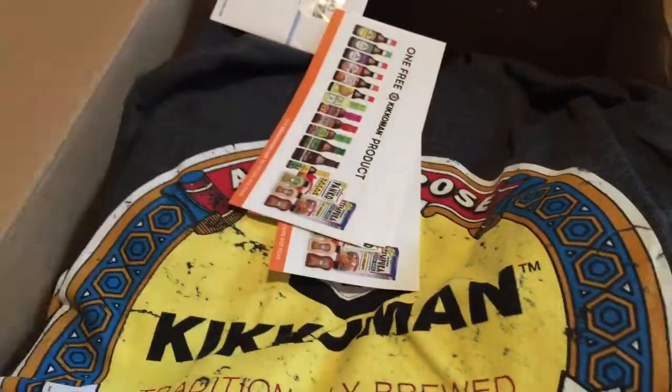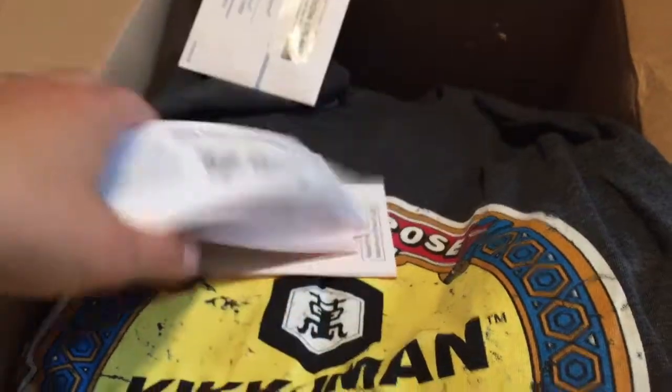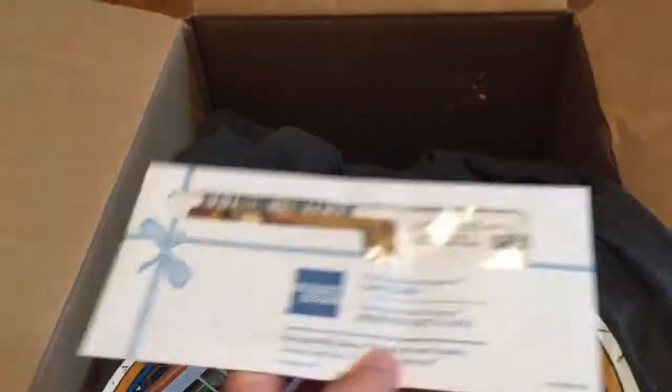Here are coupons for the grocery stores, which is perfect that we're doing this now — free Kikkoman products. These are probably for my guests. They expire at the end of the year. And a $25 American Express gift card to buy all these goodies to share with everybody.